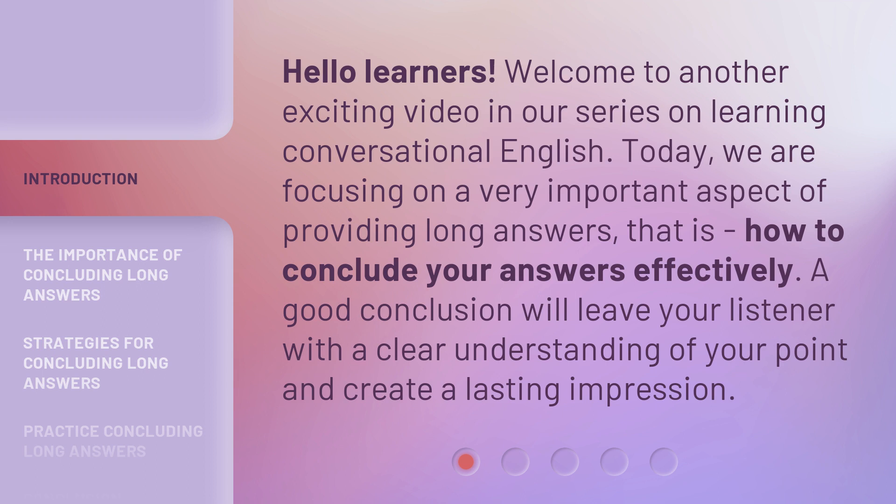Today, we are focusing on a very important aspect of providing long answers — how to conclude your answers effectively. A good conclusion will leave your listener with a clear understanding of your point and create a lasting impression.